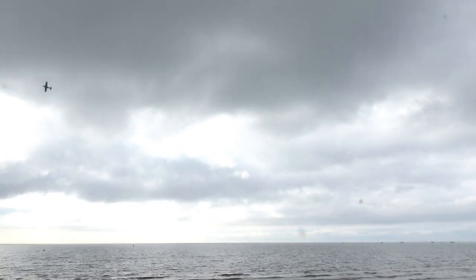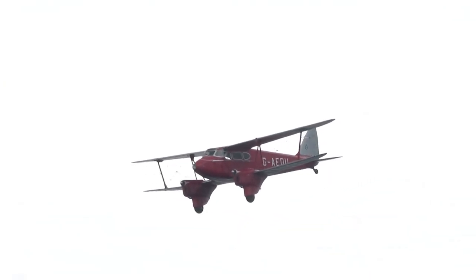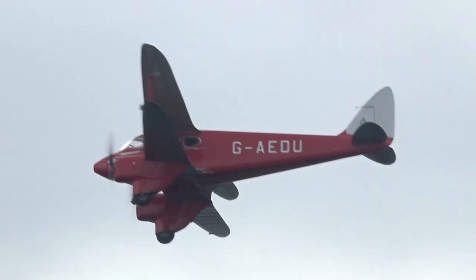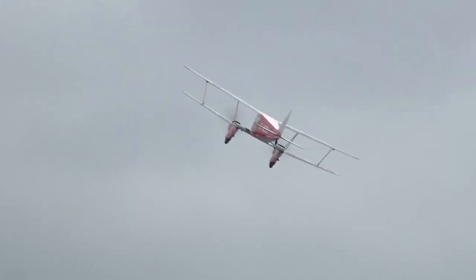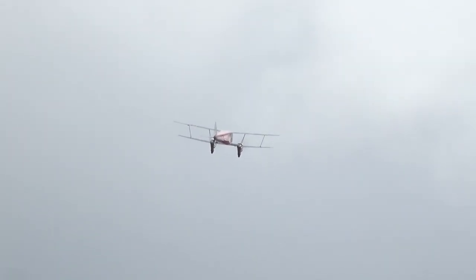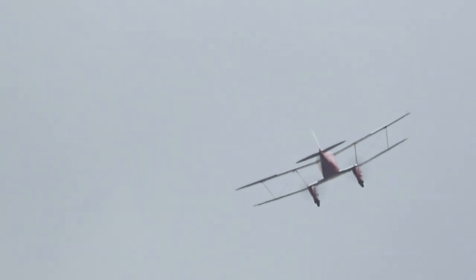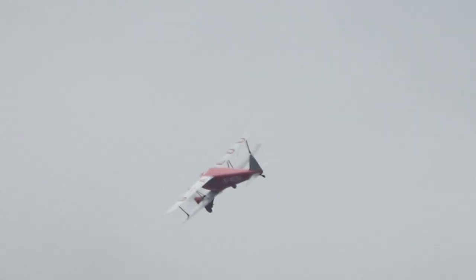Look at that — beautiful lines. Spatted undercarriage, beautifully faired wheels — you don't need to retract that. A cruise of about 125 miles per hour, and it'll give you a decent range of 625 miles. Five-seater, luxury inside — leather everywhere; even the cup holders are leather. Good Lord.